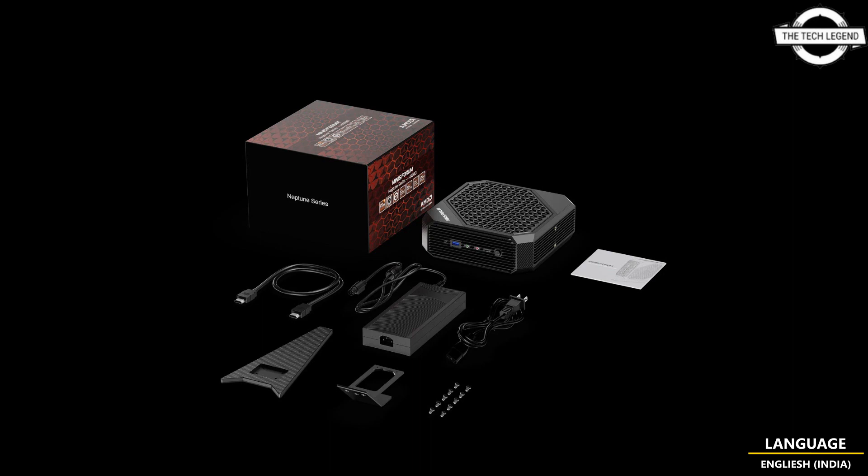Mini Forum has introduced the Ryzen 9 6900HX and Radeon RX 6600M powered HX99G mini gaming PC. If you like my video, please like, share, and comment, and don't forget to subscribe to my channel and press the bell icon.